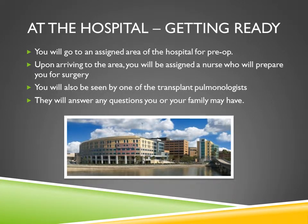Upon arrival to the hospital, you will already have a reserved bed and will be admitted to that area. A nurse will come in and go through the admitting process with you. One of the transplant pulmonologists will greet you, if not immediately then shortly thereafter. They will answer any questions you may have and go through the entire transplant process with you.